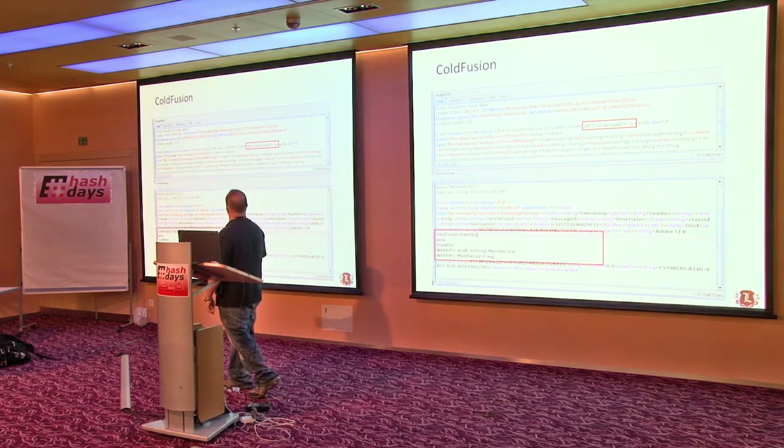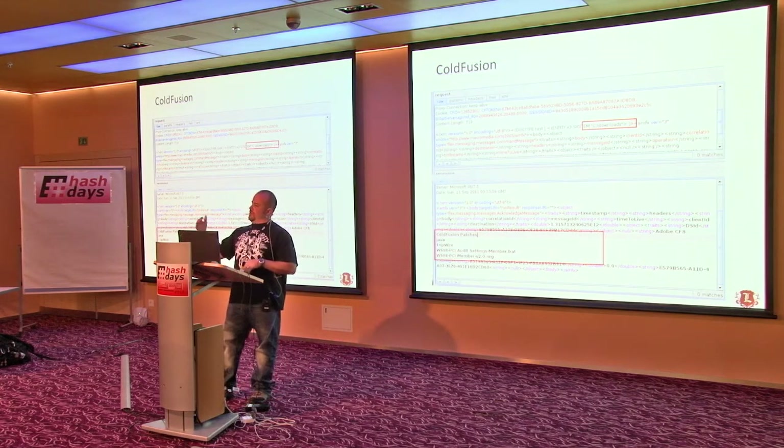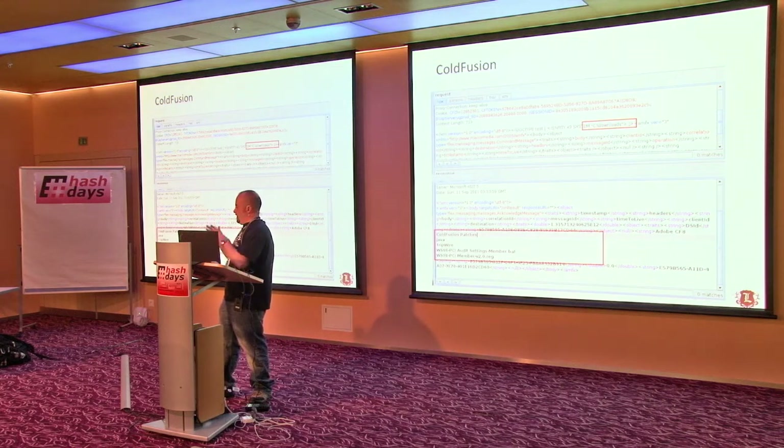Tripwire and some other things show up. The XML injection is useful because if you're having a hard time finding the password file and it's not in the default C:\ColdFusion8\lib\password.properties path, you can actually start looking for it if it's vulnerable to the XML injection bug.